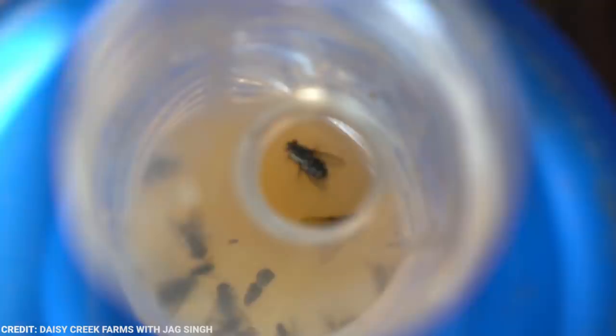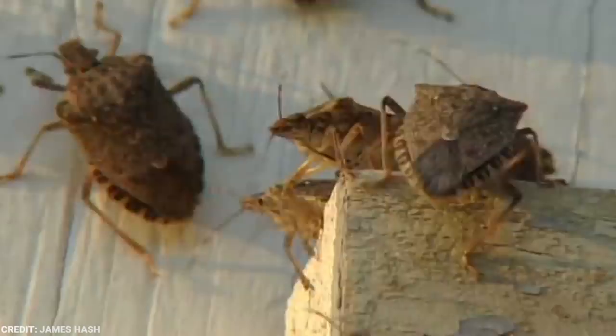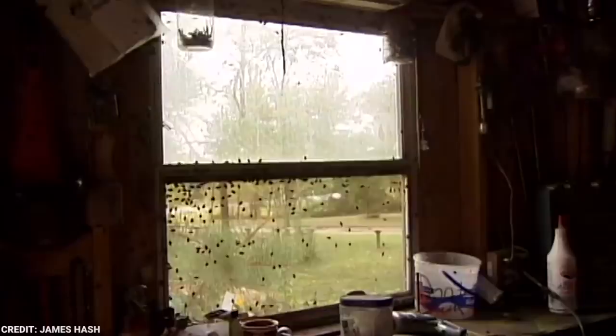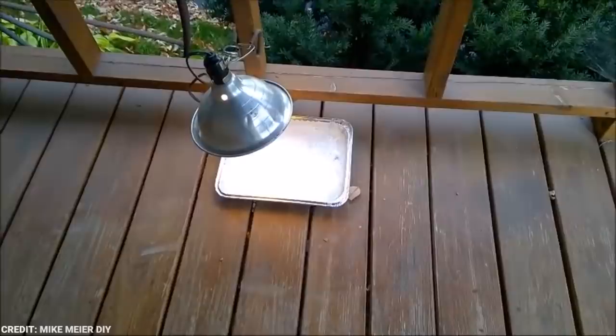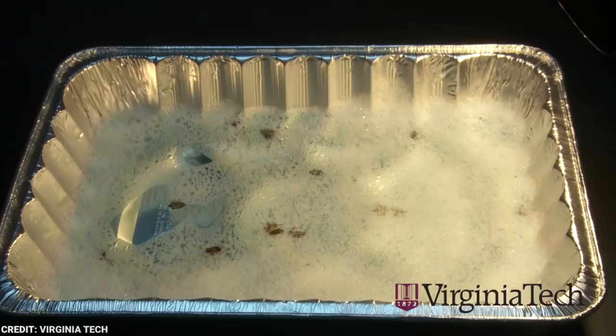Number 8: Stinkbug Trap. The brown marmorated stinkbug is considered a pest and an invasive species in the United States. It was first discovered in Allentown, Pennsylvania in the fall of 1996 and soon spread east to New Jersey, then Virginia by 2004. Today, these bugs can be found in most states of the US. These insects earn their name because they release a very nasty odor when they're disturbed or crushed. A tech team created a homemade and inexpensive trap: a turkey pan, water, dish soap, and a lamp. All you gotta do is fill the turkey pan with some water and dish soap, then point the lamp towards it. Leave the trap overnight, and the next morning you'll see a lot of stinkbugs trapped or dead in the soapy water.